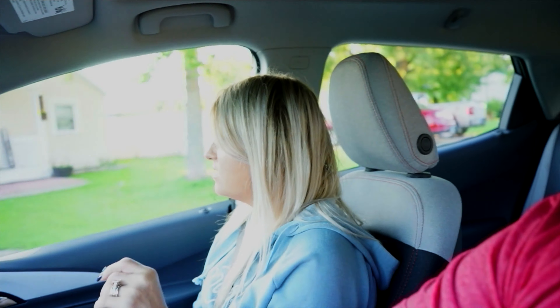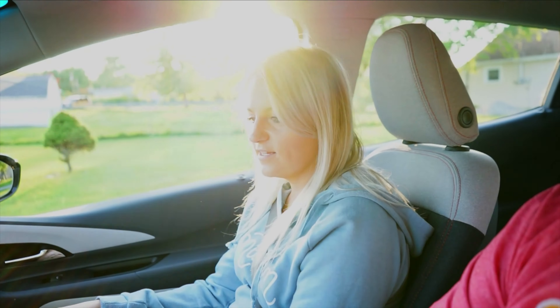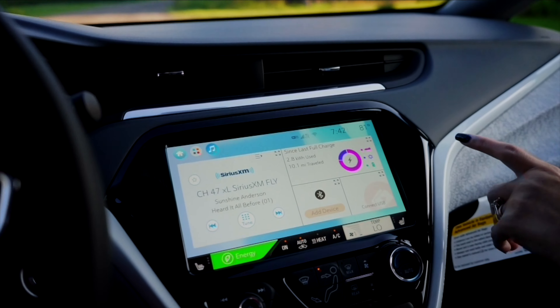It's very quiet. I didn't even realize this car was running. It's because it's fully electric. I like the color on the screen. Can you change these colors? I believe so — it's customizable. I want to use a little pink.